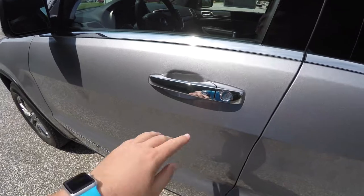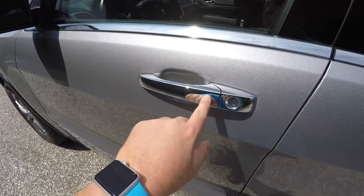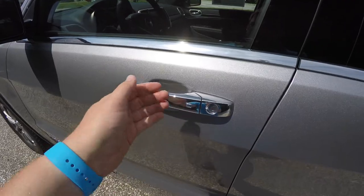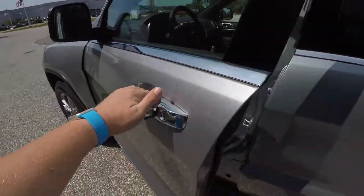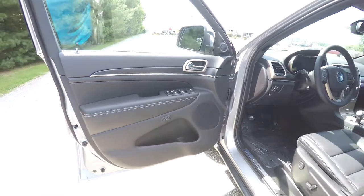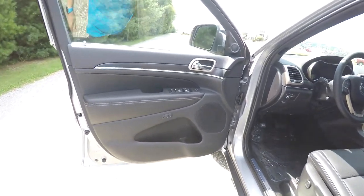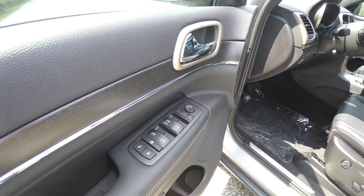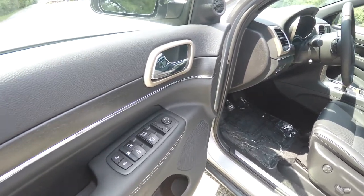To lock the vehicle, simply press the chrome button on the door handle. The horn will chirp and the vehicle will lock. To unlock, simply grab the handle to open it. Inside we have power heated mirrors, power windows, and power door locks. The driver side mirrors also auto-dim.